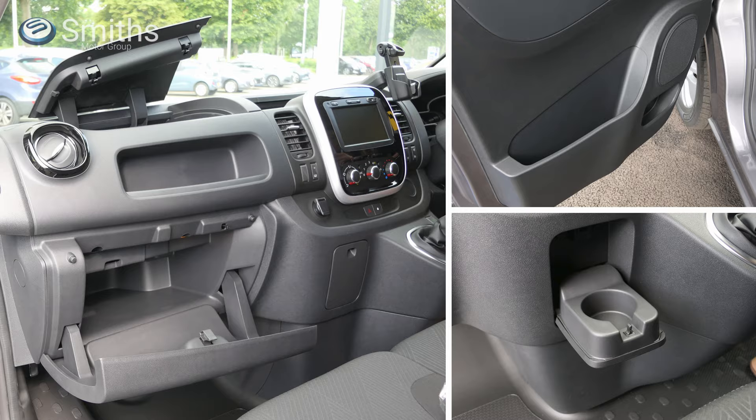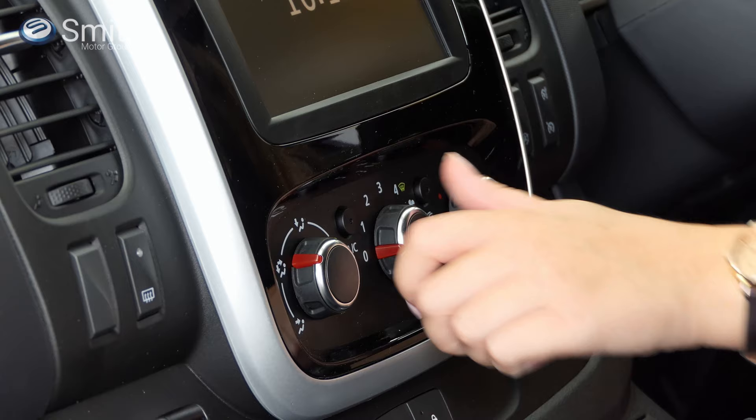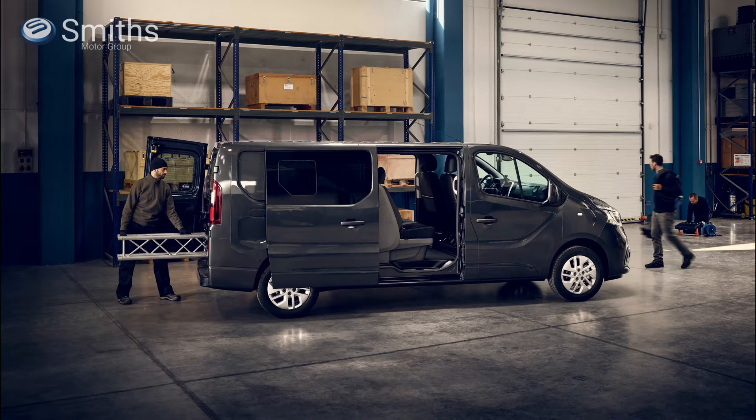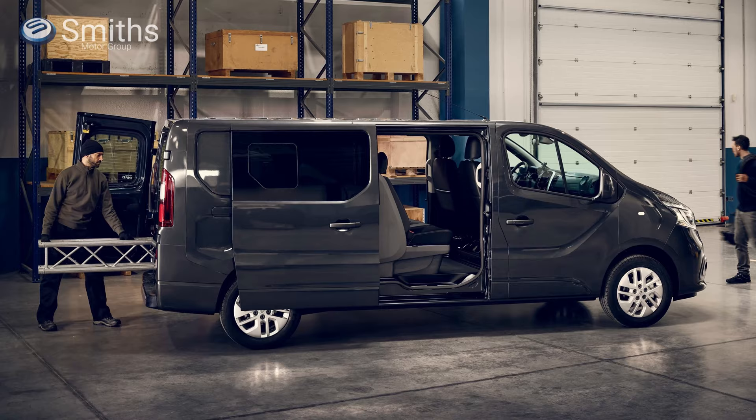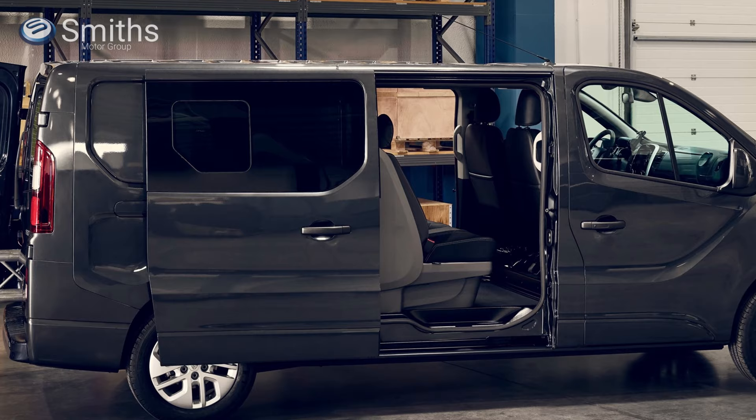There's also plenty of storage with up to 90 litres in the cab, including a 54-litre storage space under the front passenger seats. The Trafic can be specified with air conditioning or fully automatic climate control, and you can also specify heated seats. If you need space for passengers as well as cargo, the Trafic crew van could be perfect for you — it offers seating for six and has twin side doors to allow your passengers to get in and out easily.